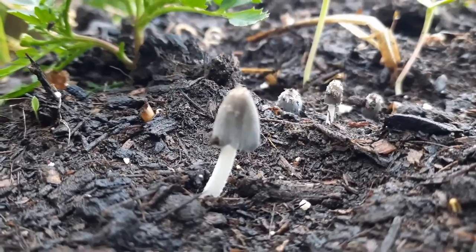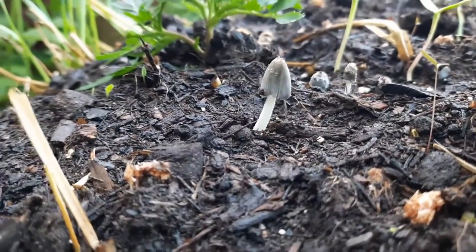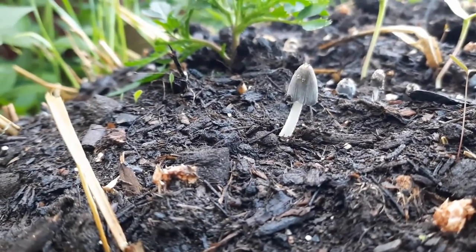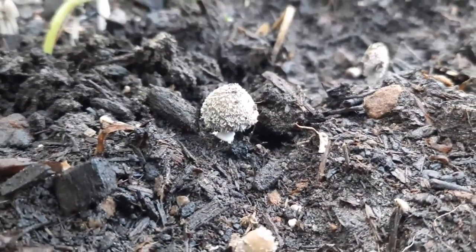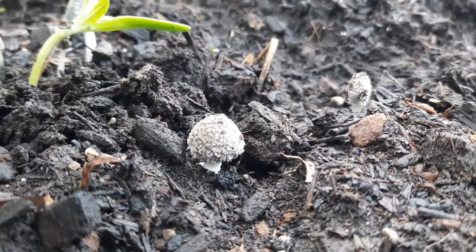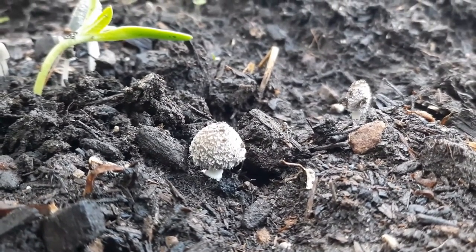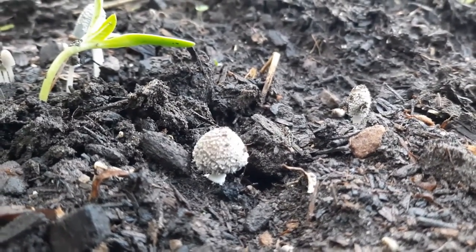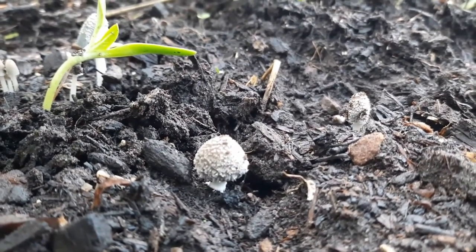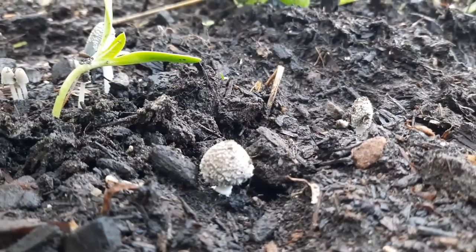You can hear the mourning dove, hopefully, in the background. This is about 7:30 on a Sunday morning. Check out these here — very super tiny. Now, even though these are considered edible, I use these for absolutely nothing, and you'll see why later on in the day when I show you how these progress.